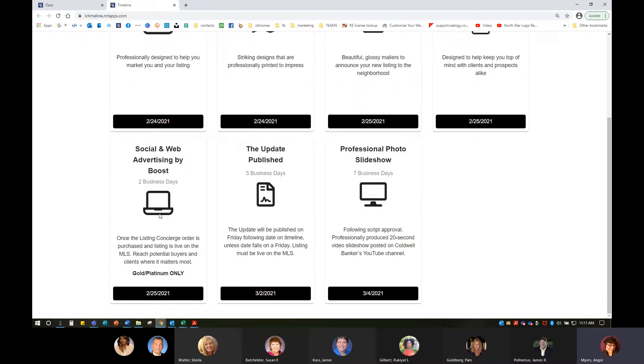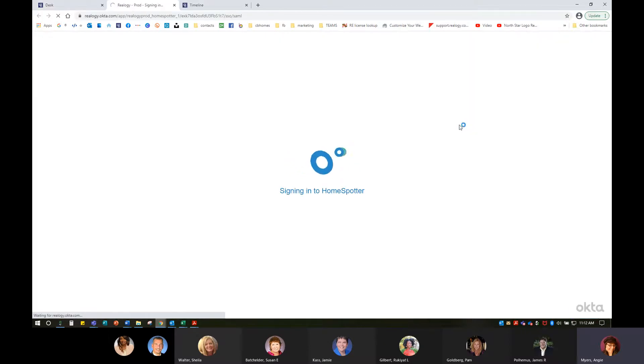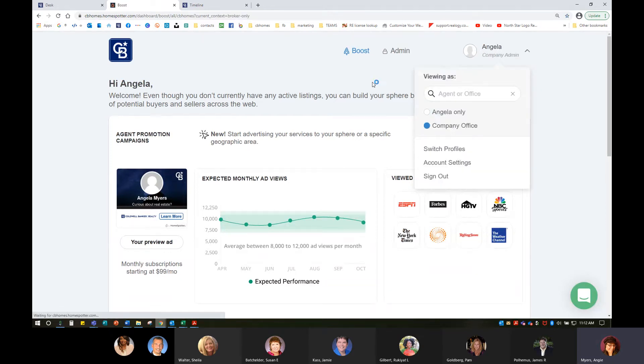My Boost by HomeSpotter ad will be available by Thursday. This says gold and platinum, but we're in the Mid-Atlantic area, so it's a little special — we get that with silver, gold, and platinum: 10 days for silver and gold, and three weeks for platinum. Once this ad is created, I can go to Desk and click through to the HomeSpotter Boost app tile. Mine will look a little different than yours because I'm an employee, but I can click through and see what's actually going on with my particular ad.